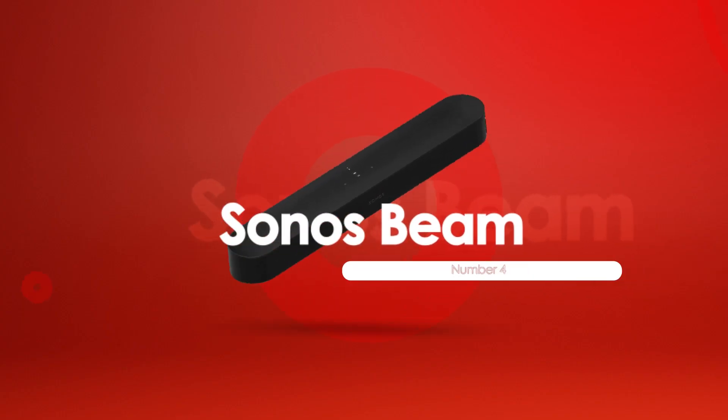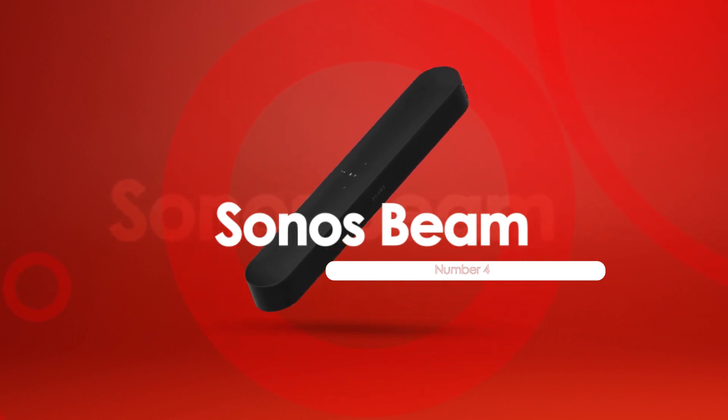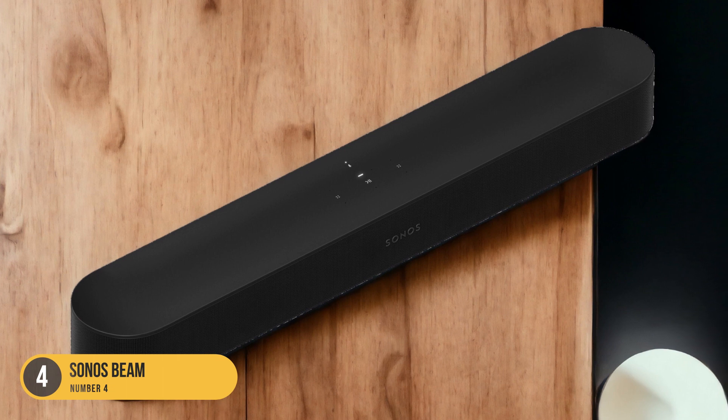At number 4, we have the Sonos Beam, the top choice for LG TVs. For LG TVs, the Sonos Beam stands out as the top choice. This soundbar offers a versatile and high-quality sound experience that enhances your TV viewing and audio enjoyment.